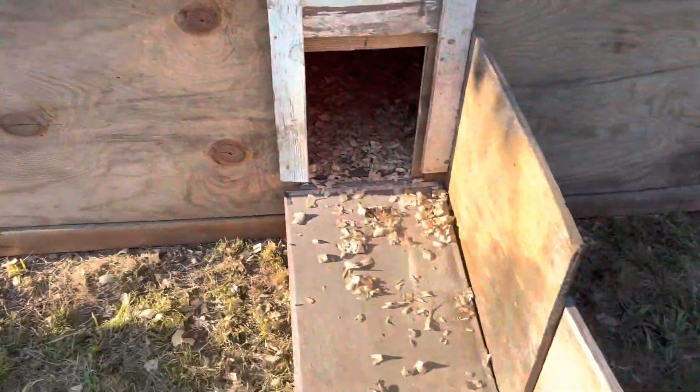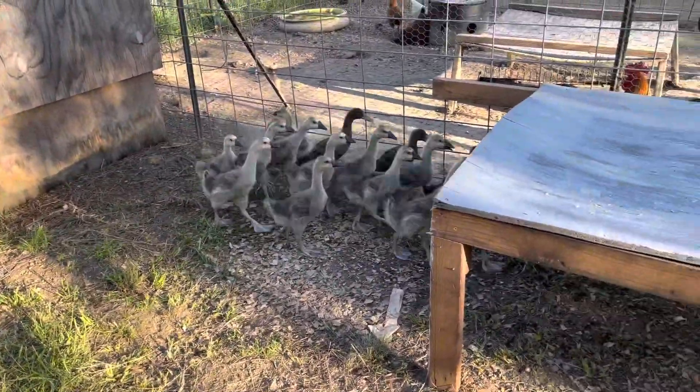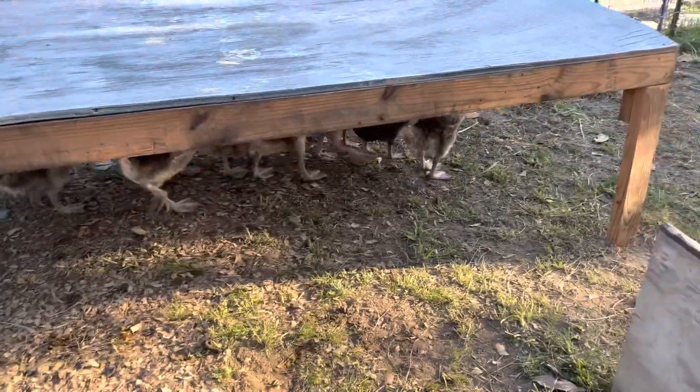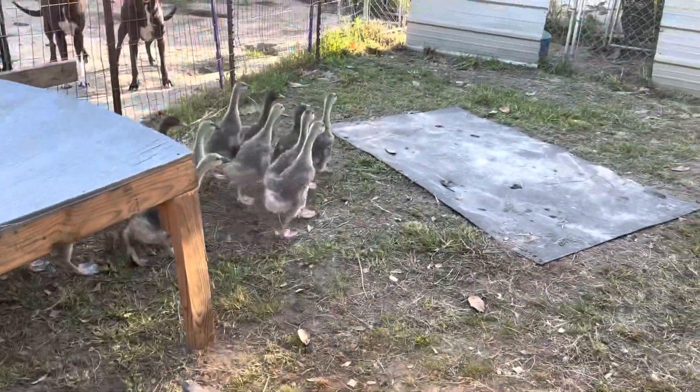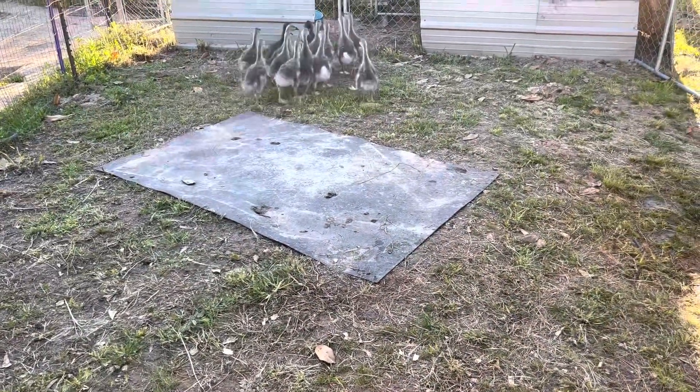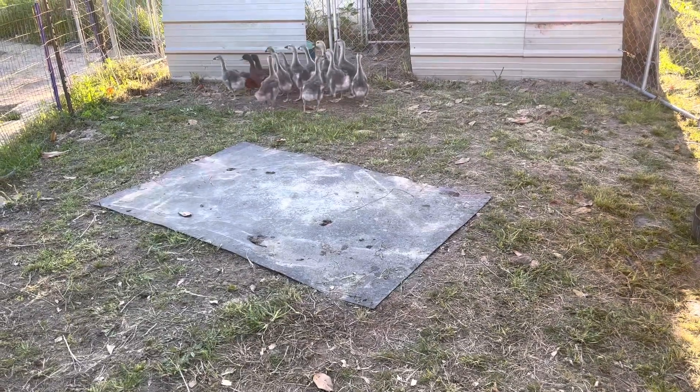I'm going to end this with the African geese. And if you notice, there are three Khaki Campbells with them. I had one of the Khaki Campbells die about a week or so ago.